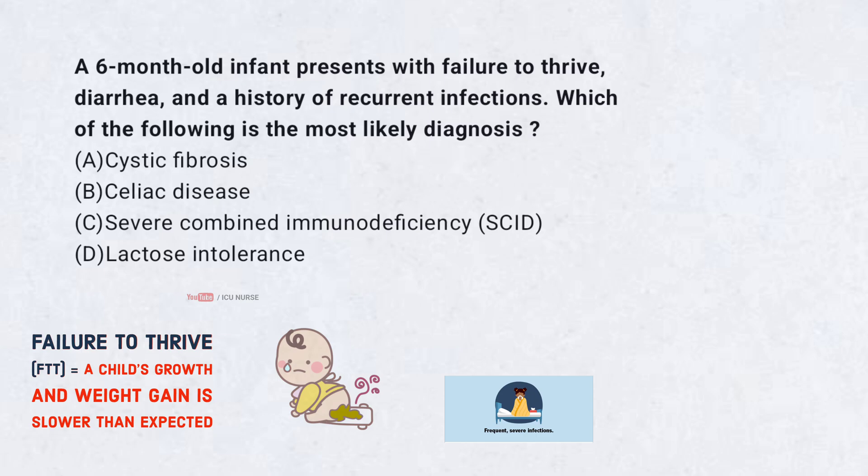A. Cystic fibrosis. B. Celiac disease. C. Severe combined immunodeficiency. D. Lactose intolerance. Correct answer: C. Severe combined immunodeficiency (SCID).